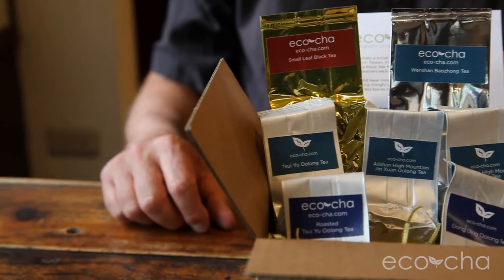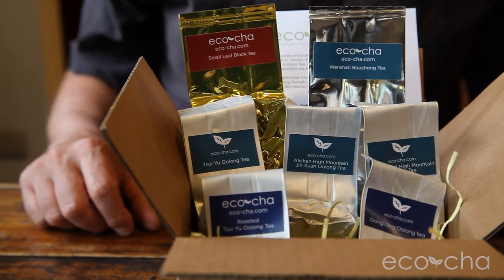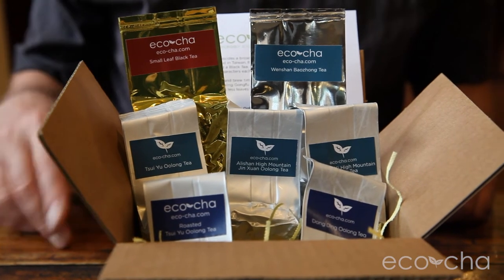Hi, I'm Andy with Eco Chan. I'm here to talk about our new Taiwanese tea sampler. There are seven samples of tea included in this pack — some roasted teas, some unroasted teas, and black teas as well.